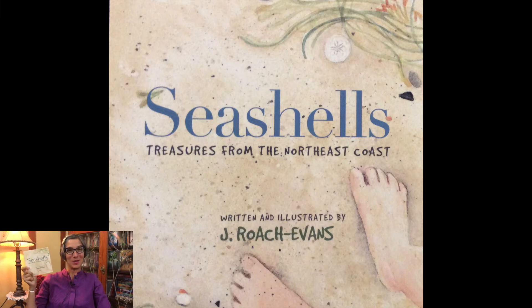Welcome friends! It's Miss Jisa! Summer's not over yet! I still am enjoying going to the beach with my family and I hope that you have gotten to go to the beach this summer. I just love Joanne Roach Evans' books on marine life, seaweeds, seashells from the Northeast Coast. So today I'm going to read you another one of her stories. It's called Seashells! Treasures from the Northeast Coast.